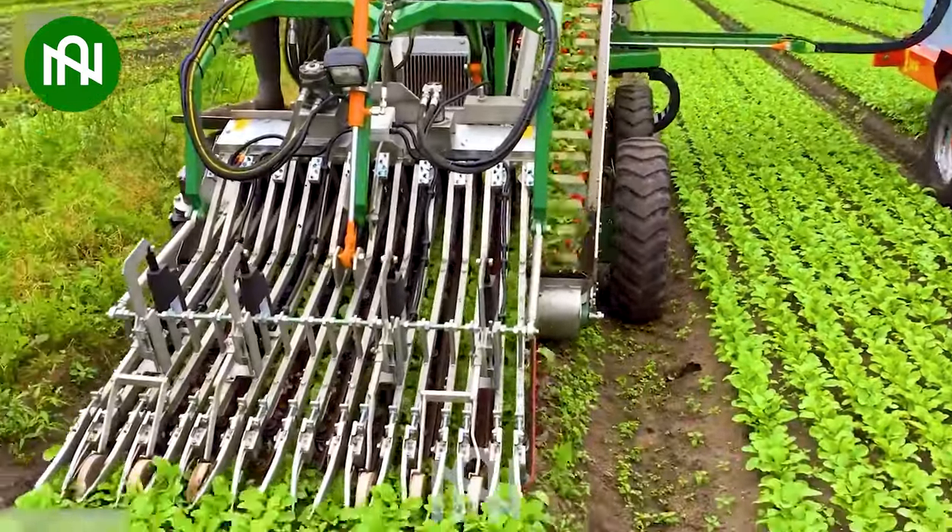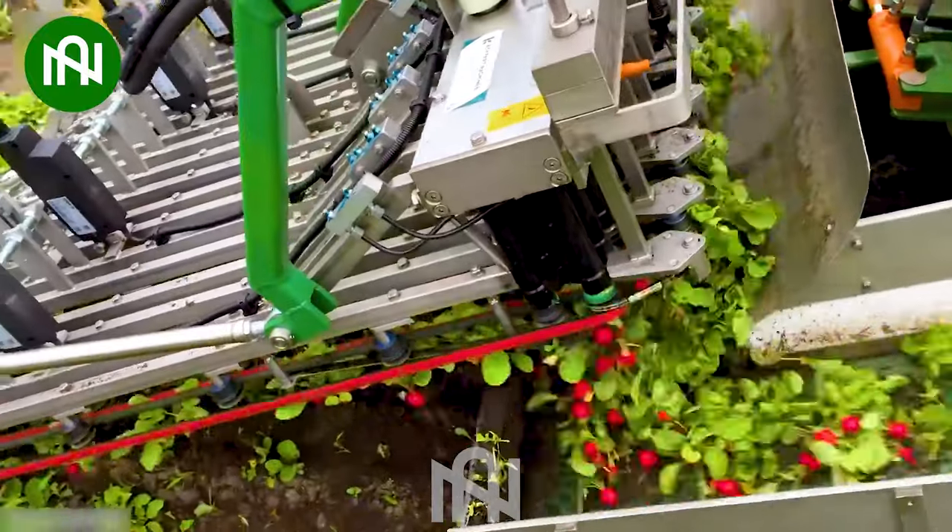A radish harvester working effortlessly and swiftly, as if in the blink of an eye.